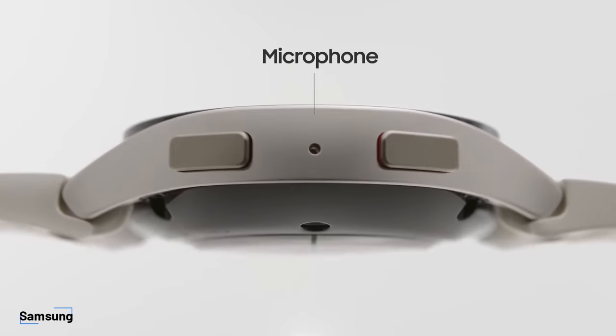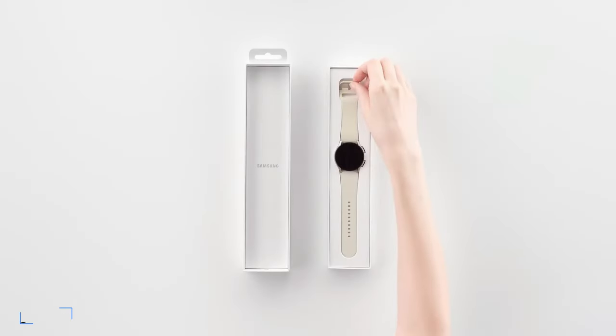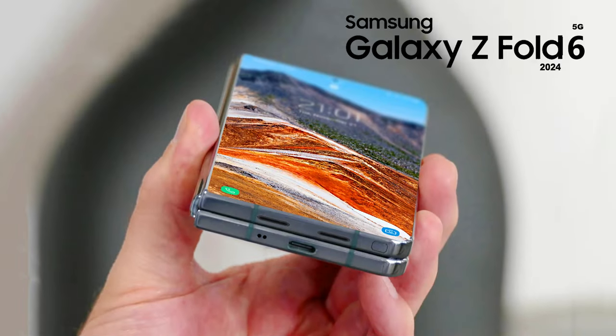We exclusively reported a few weeks ago that Samsung will hold its next Galaxy Unpacked event in July 2024. The company is expected to unveil the Galaxy Watch 7 alongside the Galaxy Z Flip 6 and the Galaxy Z Fold 6 during this event.